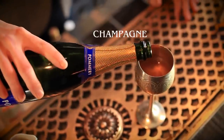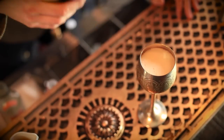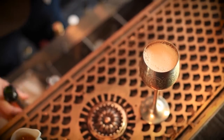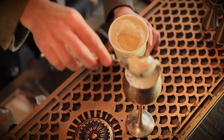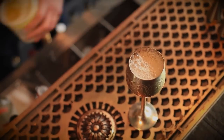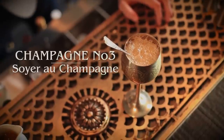Top that with champagne, leaving a little bit of room for the final ingredient, which is a scoop of vanilla ice cream. Literally just pop that straight in the drink. You can serve that with a little spoon on the side. And that is the Soie au Champagne.